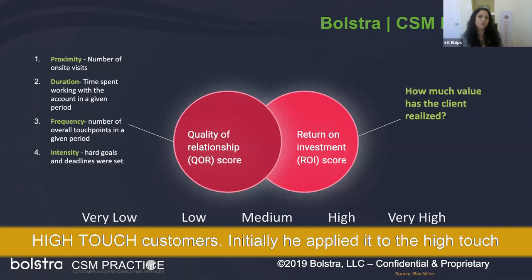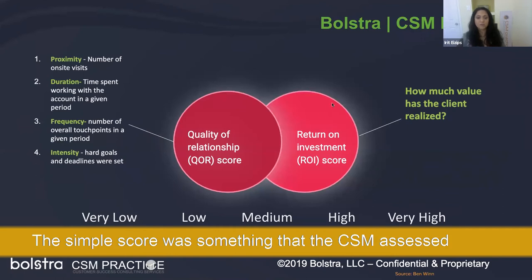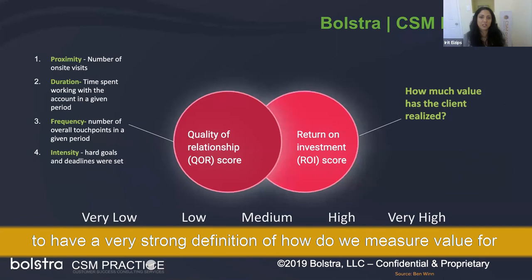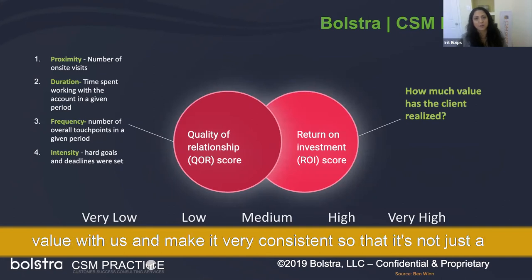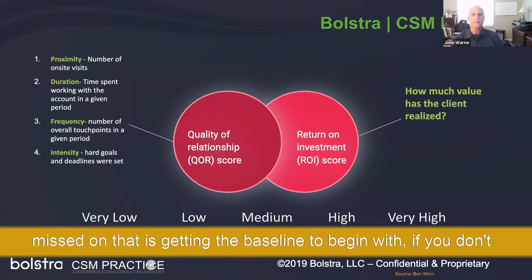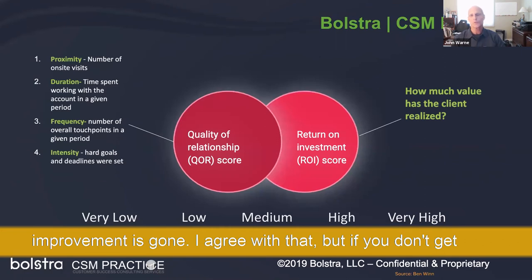Here's how the formula works. The first simple score is something the CSM assesses: how much value has the client realized so far? You'll need a very strong definition of how to measure value for clients — something consistent, not just a gut feeling by a CSM. If you're going to establish value and ROI, what's often missed is getting the baseline at the very beginning. If you don't get the baseline out of the gate, your ability to establish improvement is gone.